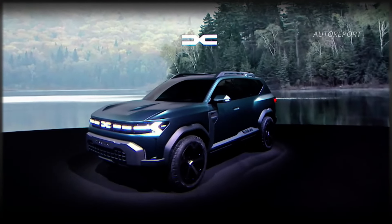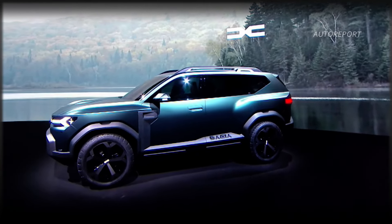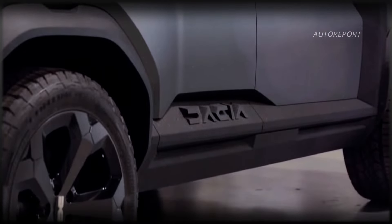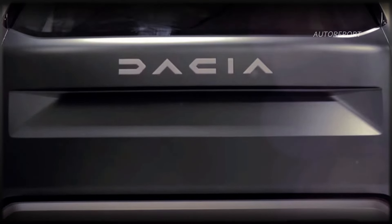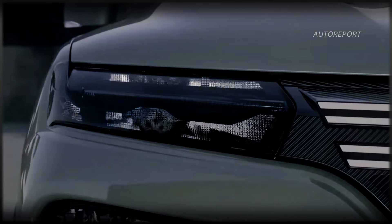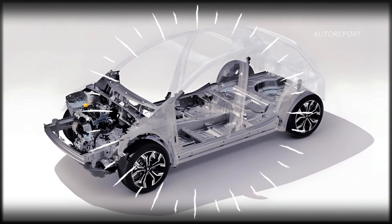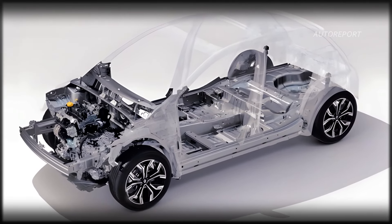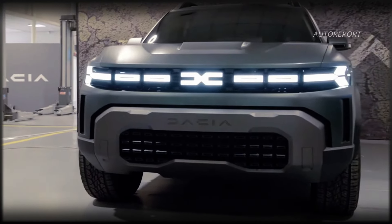Now let's get down to business. The Dacia Bigster is more than just another SUV — it's a pivotal model for the brand. With its rugged yet stylish design, Dacia aims to inject a touch of coolness into its image, all while staying true to its affordable roots. Dacia isn't sacrificing affordability for style. By adopting a new platform strategy, every Dacia, including the upcoming Bigster, will share the same CMFB underpinnings as the Sandero hatchback. This means you get a spacious SUV without breaking the bank.